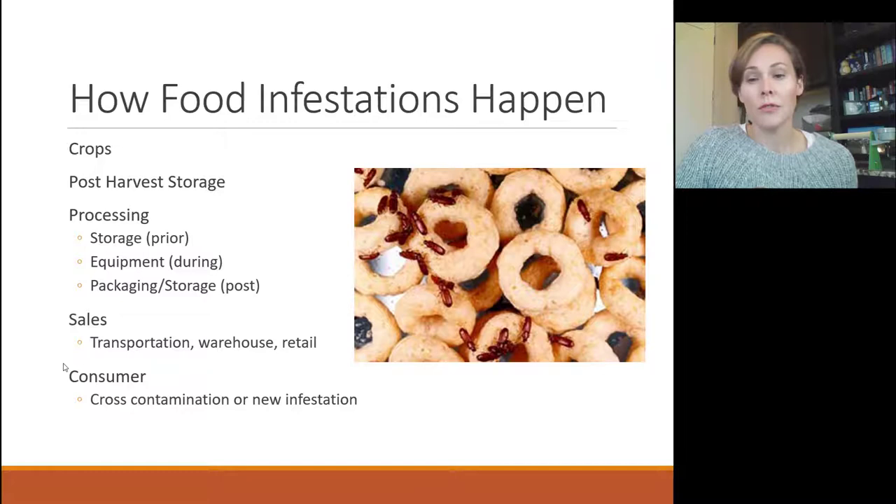How these infestations happen you can never really figure out from ground zero. In the crops alone, certain insects will go after food after it's been harvested and put in storage like a silo. During processing and grinding of wheat to make flour, they can be in the dust particles, and once packaged they can infest then too. They can infest during transport, at the grocery store, or it could be a brand new infestation in your house. Most likely it's older food that's been in your pantry for a long time that is more attractive to these insects.